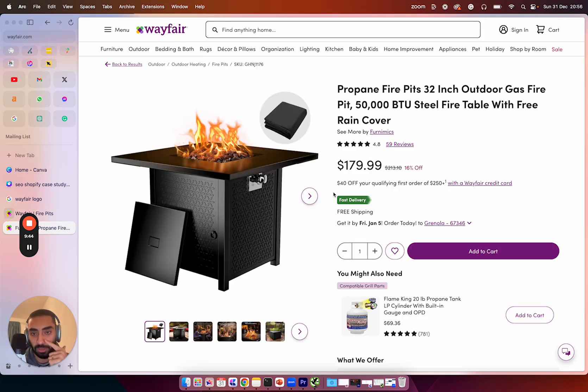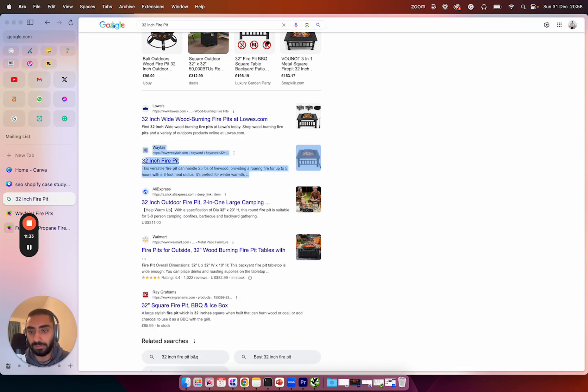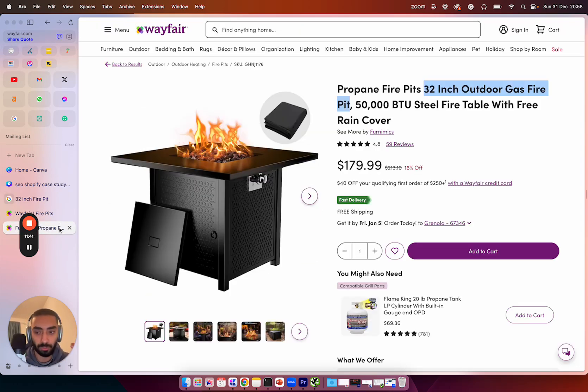Let's look at their product pages, because they're really good. Take the 'Propane Fire Pit — 32 inch outdoor gas fire pit.' They've used modifier keywords: 32 inch is one modifier, outdoor gas is another, and 50,000 BTU Steel is another. The reason is that if somebody searches '32 inch outdoor gas fire pit' on Google, they're very likely to show up. In fact, they're ranking position number five for '32 inch fire pit.' Having all those separate modifiers within your product pages helps massively.